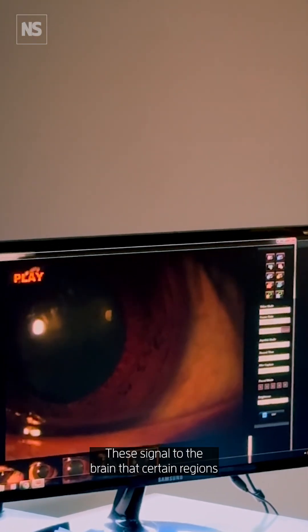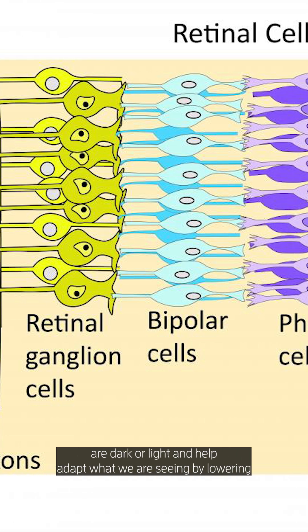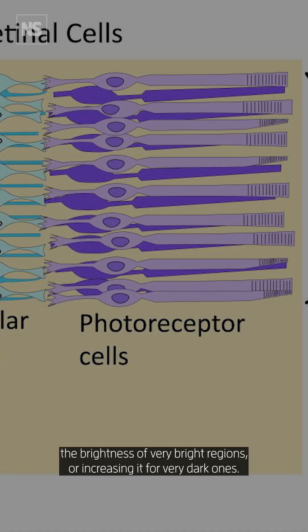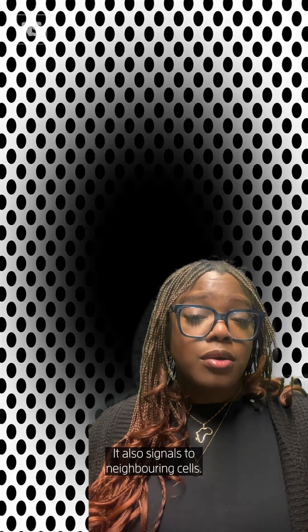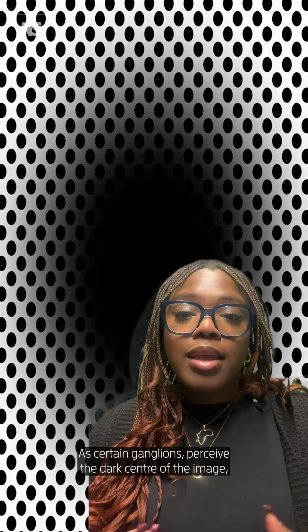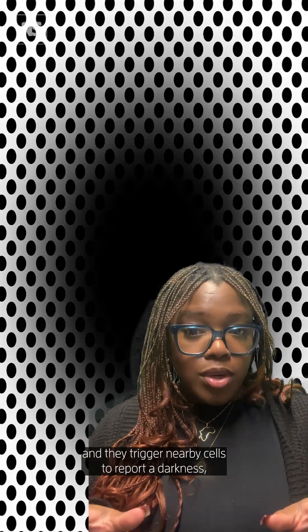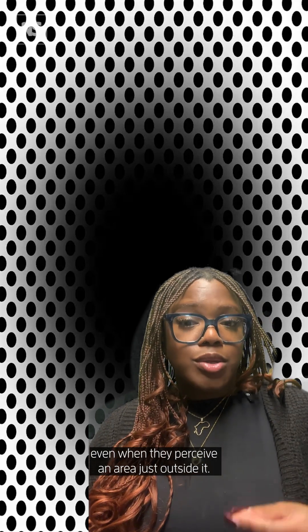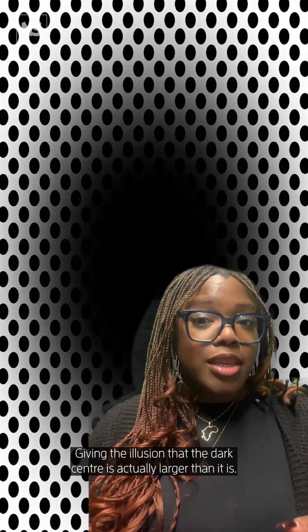Specifically looking at ganglion cells — these signal to the brain that certain regions are dark or light, and help adapt what we are seeing by lowering the brightness of very bright regions or increasing it for very dark ones. The model suggests that it's this effect that creates the expanding hole illusion, as certain ganglion cells perceive the dark centre of the image and trigger nearby cells to report darkness even when they perceive an area just outside it, giving the illusion that the dark centre is actually larger than it is.